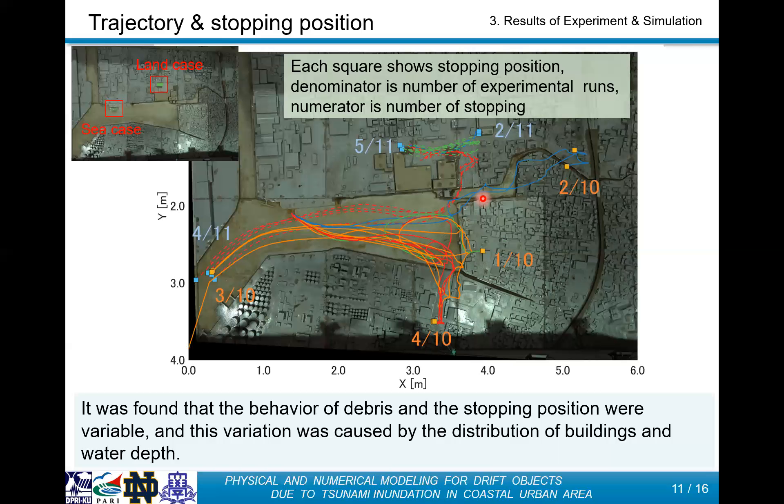On the other hand, in the sea case, except for one blue line case, debris moved in the southeast direction from the initial position and moved to the inner part of the port. For the blue case, there was a difference from the other cases immediately after the start of movement. It was found that the difference in the contact effect between the debris bottom and the sea bottom surface had a great influence on drift behavior in this initial stage. We found that the behavior and stopping position of debris varies, but the variation size is small, and the variation was caused by the distribution of buildings and water depths.